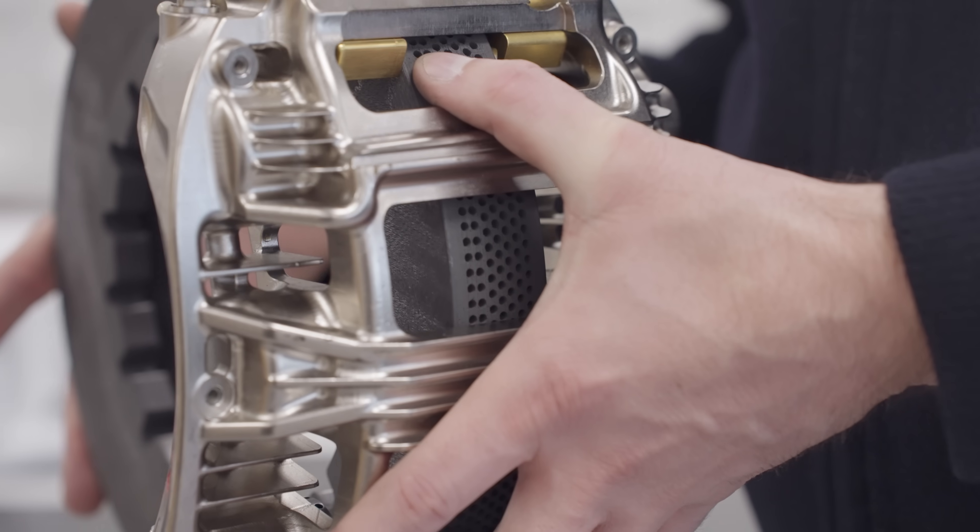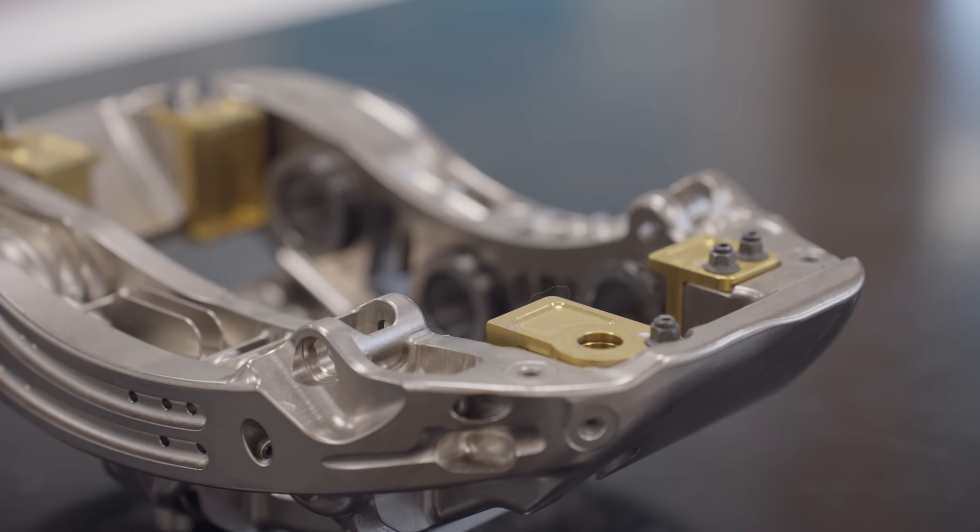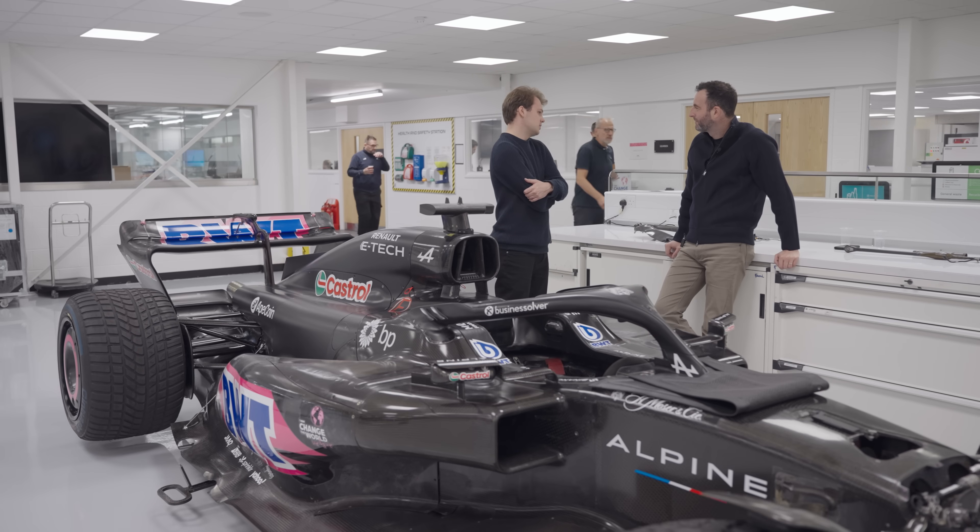I went to an F1 team to see how Formula 1 brakes work and the incredible engineering behind them. But first, let me tell you why they're so important.